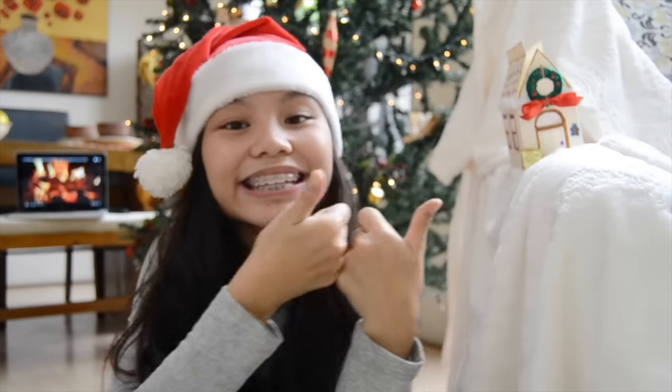So that is it for this video! I hope you guys enjoyed it. Merry Christmas — love you guys so so much, and I'll see you on my next video. Bye!